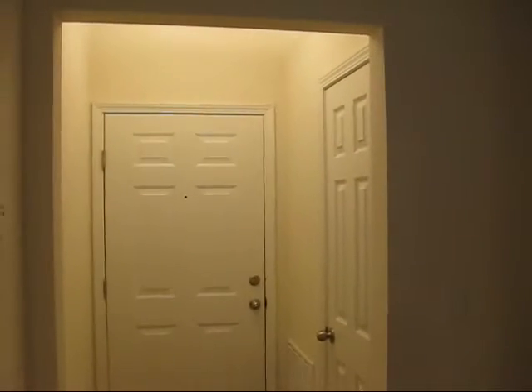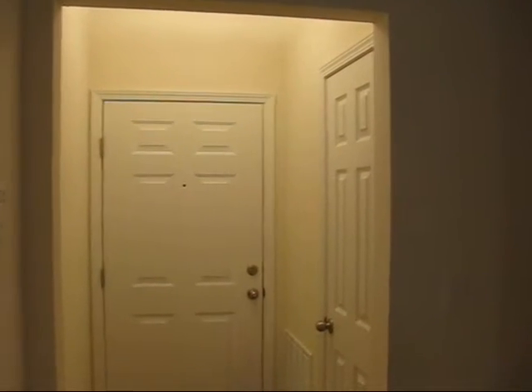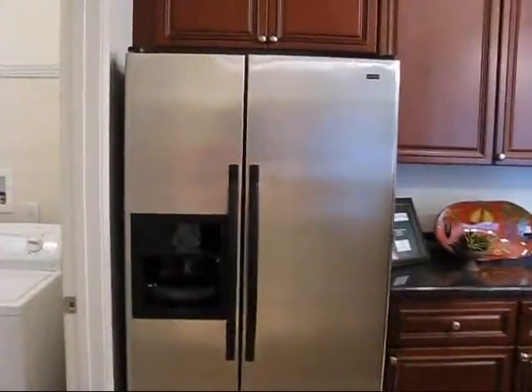And the entry hall, which has yet another closet in it, access to the kitchen and the pantry through a hallway. And then off of that is your laundry room with full size washer and dryer and utility closet.